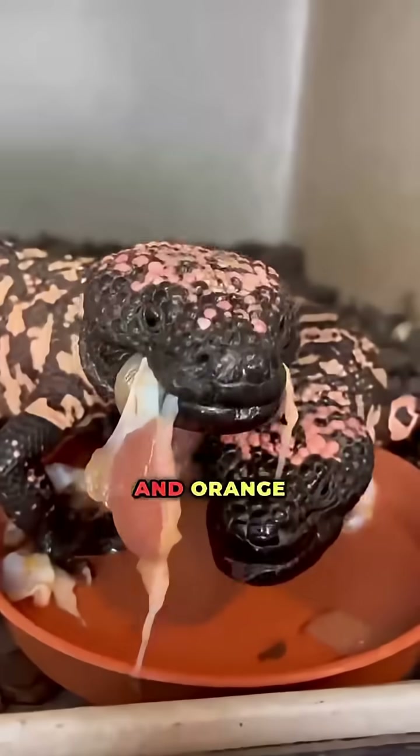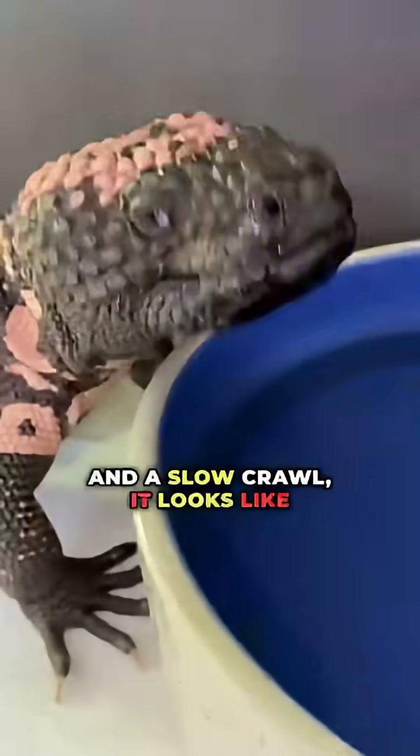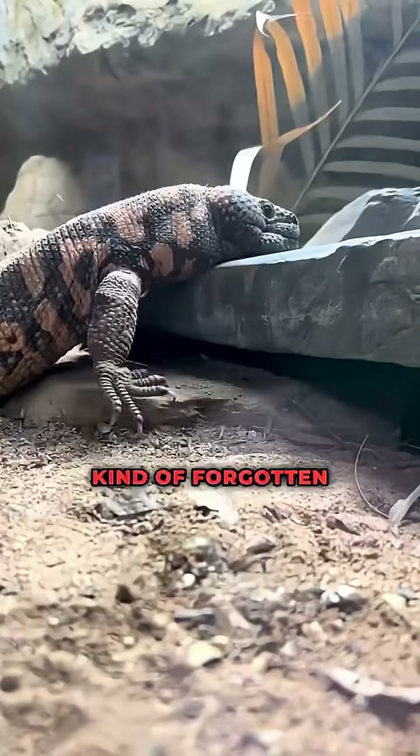Number eight: the Gila Monster. With vivid black and orange armor and a slow crawl, it looks like it belongs guarding treasure in some kind of forgotten canyon.